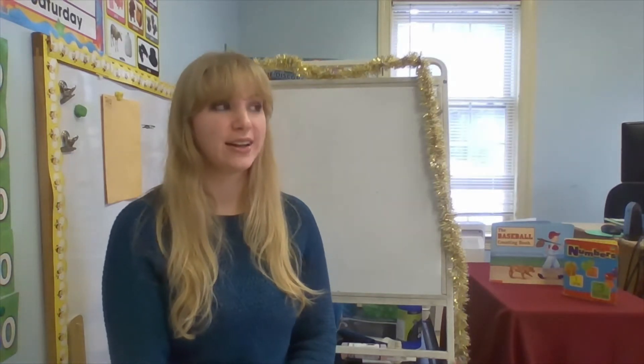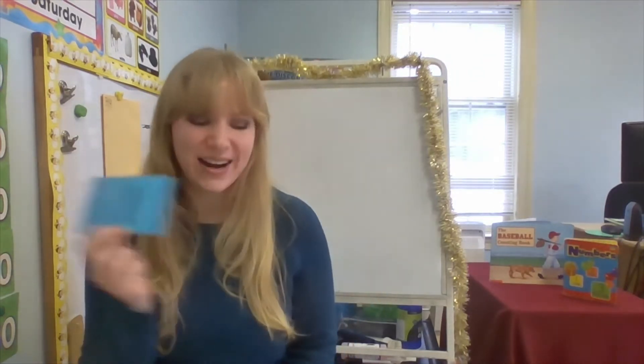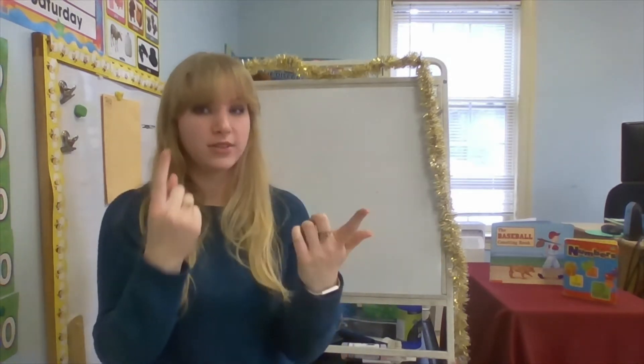Does it look like this? Yes! This is the number one. Can you say one with me? One. Alright, so let me show you some examples of one of something around me.